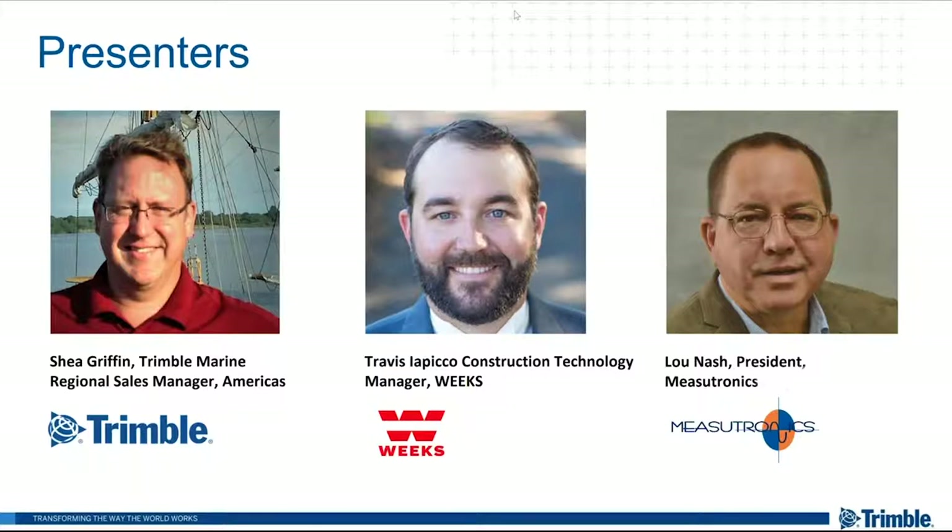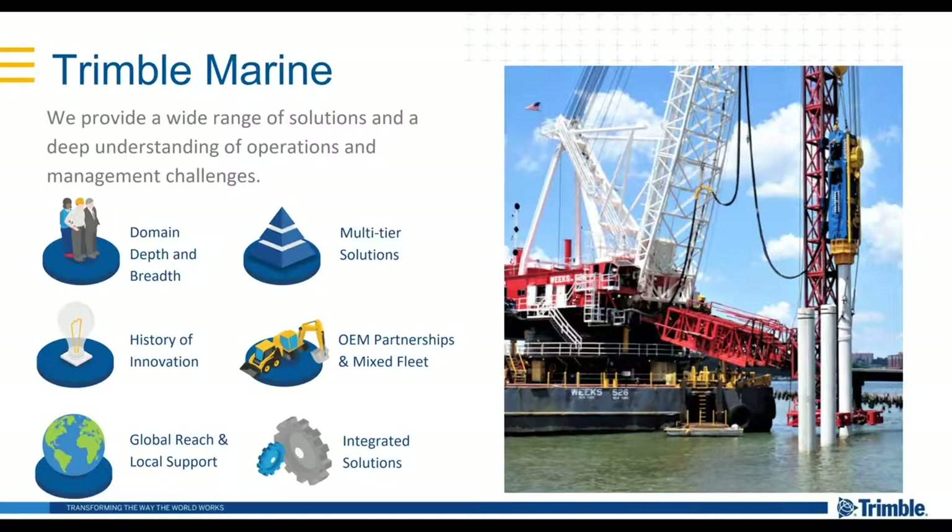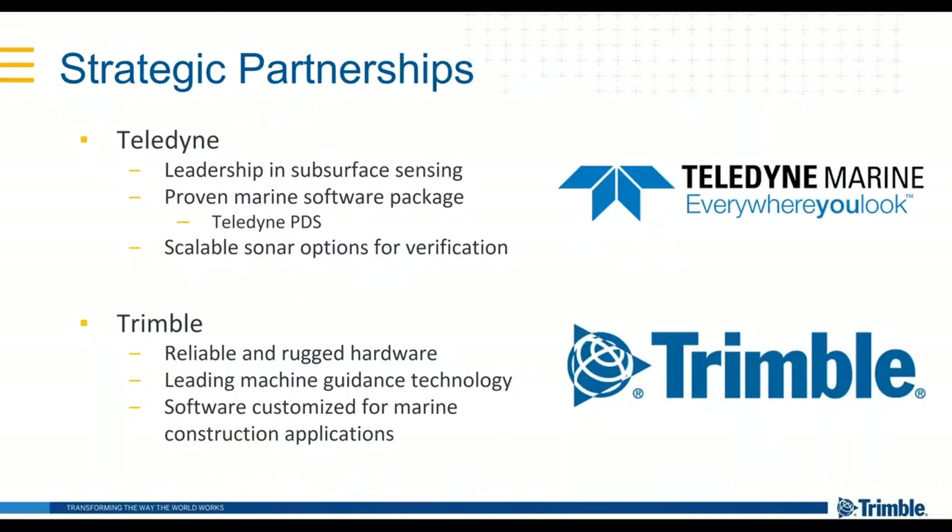As far as Trimble Marine is concerned, we're a core component of the Civil Engineering and Construction Division within Trimble. What we've done is follow the cues of technology advancements for construction, and we're really in a position to bridge the physical world and the digital world. We do this by creating strategic partnerships for our marine portfolio and through a renewed commitment that has allowed us to step forward with advancements for construction technology.